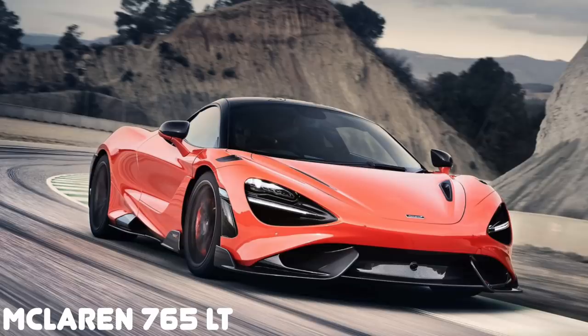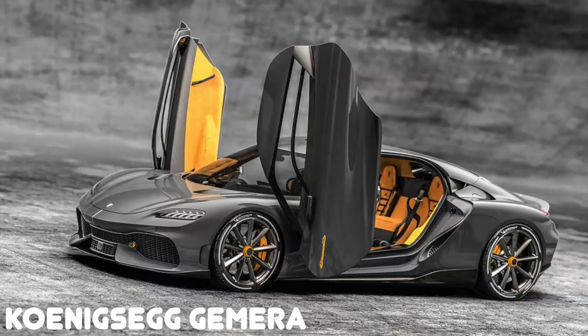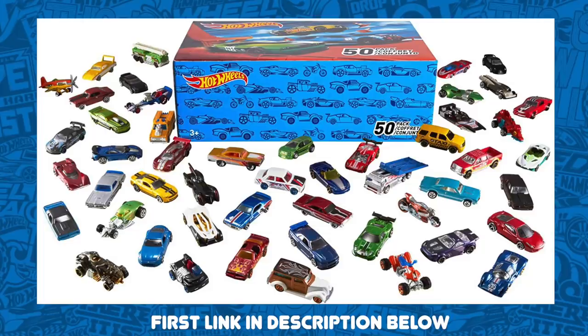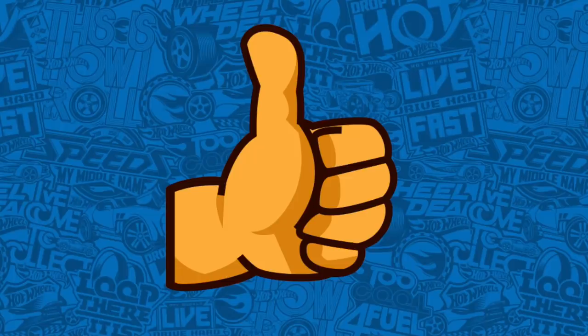This week we had some really cool announcements in real life: the McLaren 765LT and the Koenigsegg Jesko. Hopefully these come as Hot Wheels sometime in the future. You are now up to date on this week's edition of Hot Wheels News. Make sure you go check out this week's deal of the week, don't forget to hit that like button, and I'll catch you guys on the next one. Bye bye.